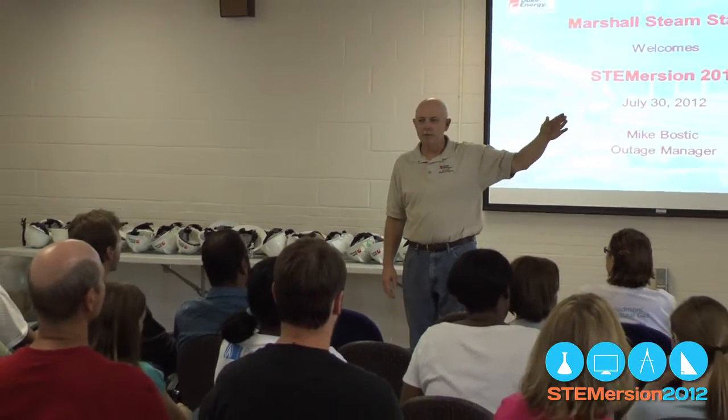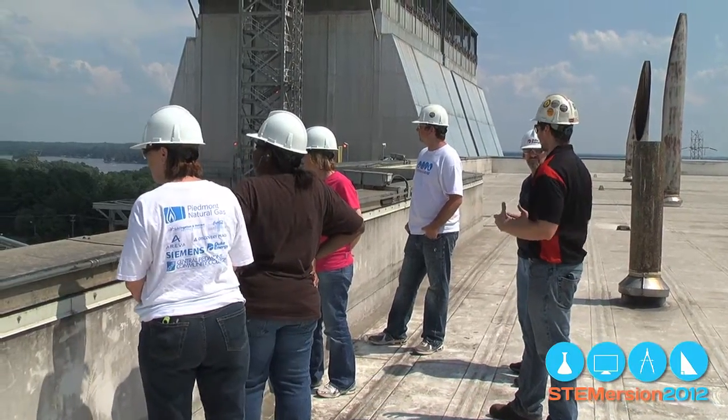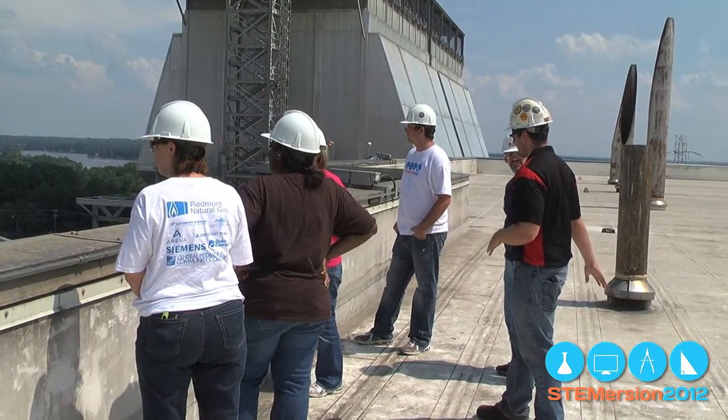Duke, like most of the places the STEM teachers visited, is facing a workforce that's close to retirement, so the need for STEM-savvy young people is critical. What we're trying to do is help teachers have the tools to educate individuals coming up through high schools — actually starting in elementary schools — and help them realize there are a lot of jobs in the industries in North and South Carolina that they can fulfill the future needs of our workforce.